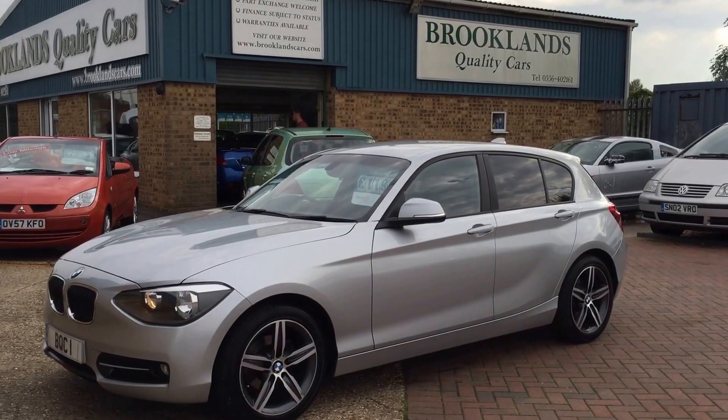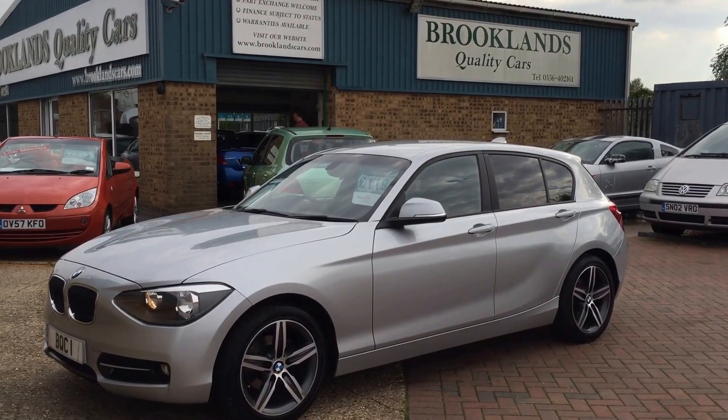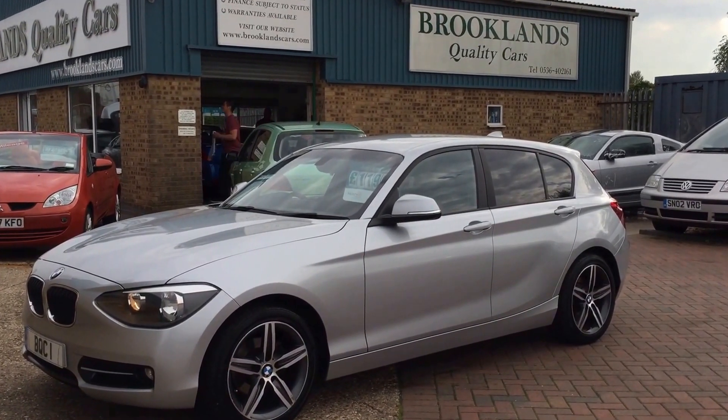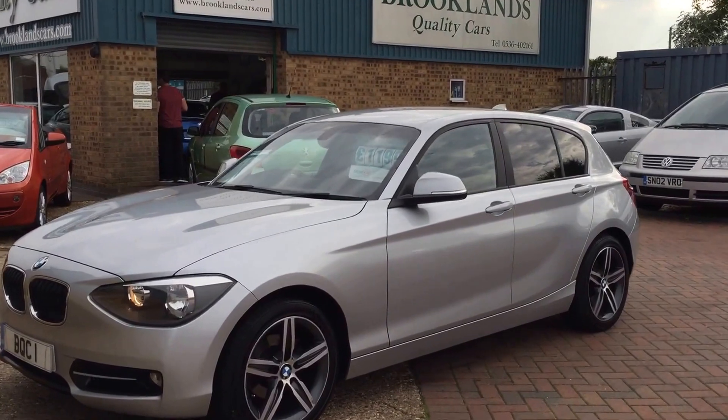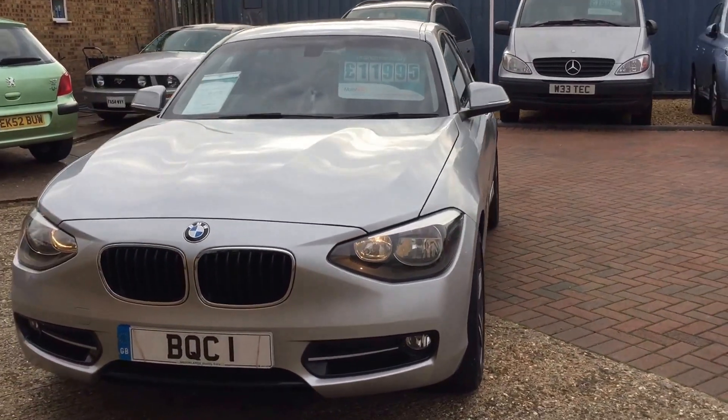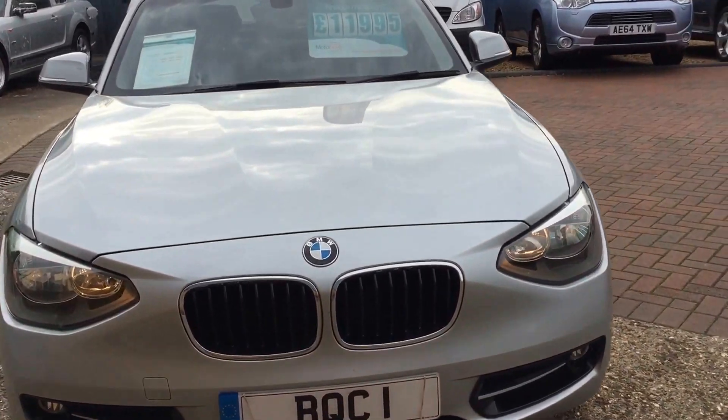Hi, welcome to Brooklyn's Quality Cars. This is our video of a 2012 12-plate BMW 118D. This is the Sport model finished in Silver Metallic. This is a car that I bought for my wife about four or five months ago. I've just decided to put it for sale.